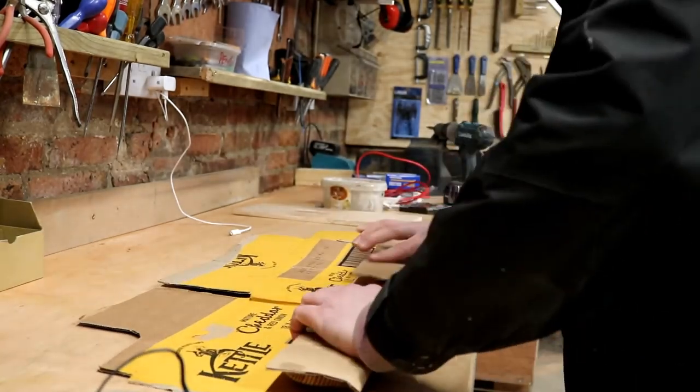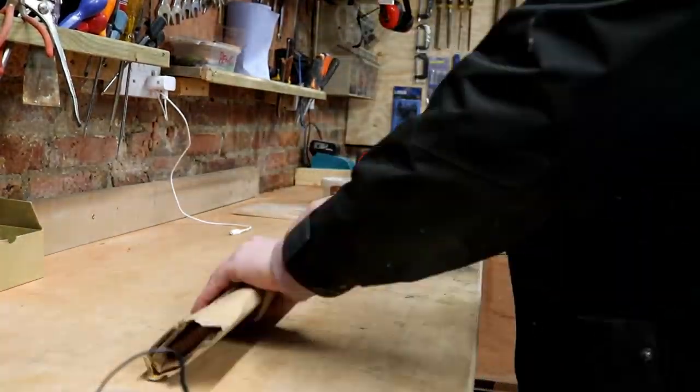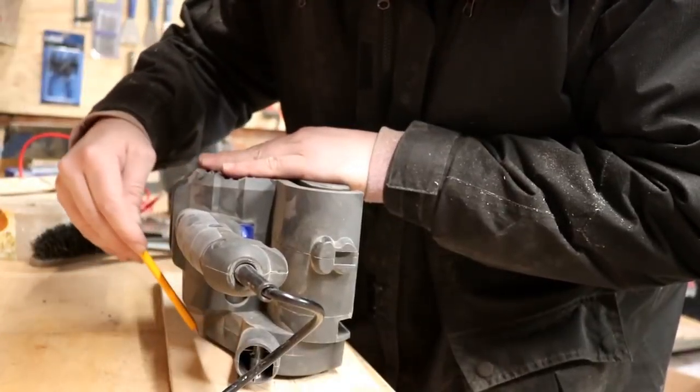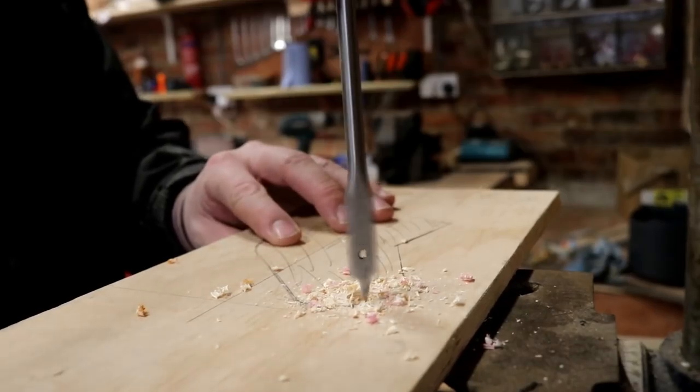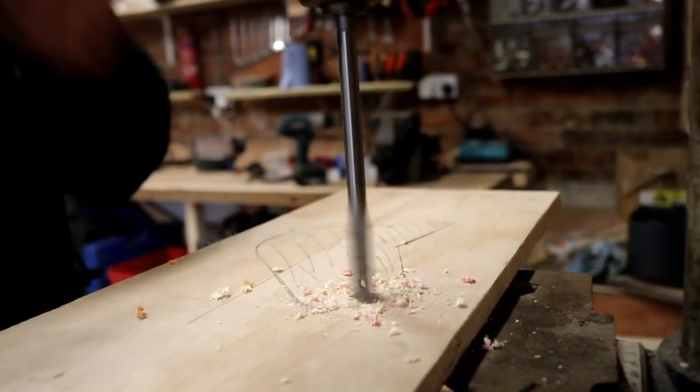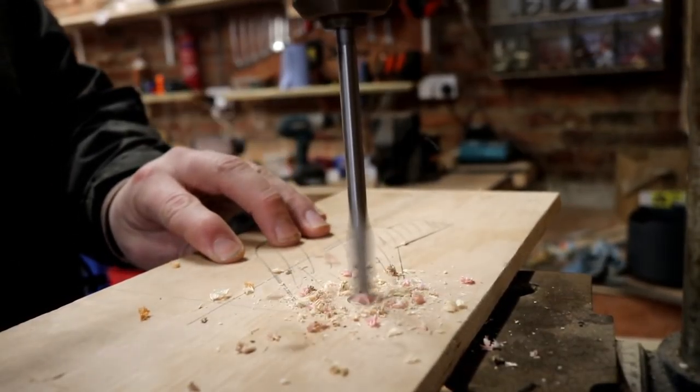I've just put the back stop there to stop sawdust and tools falling down the back. And then as I'm having a quick tidy up again, I notice I had not sent the mash paddle out yet, so we will do that now.